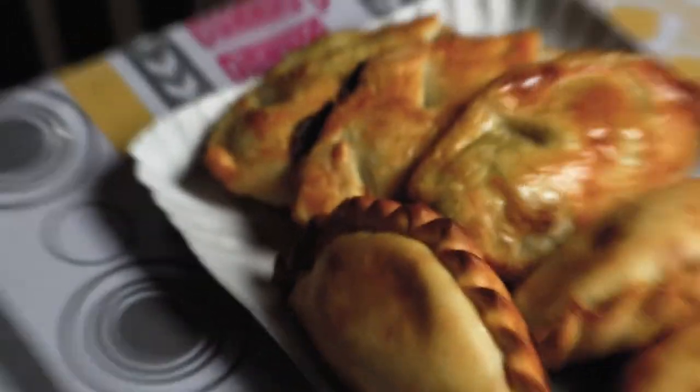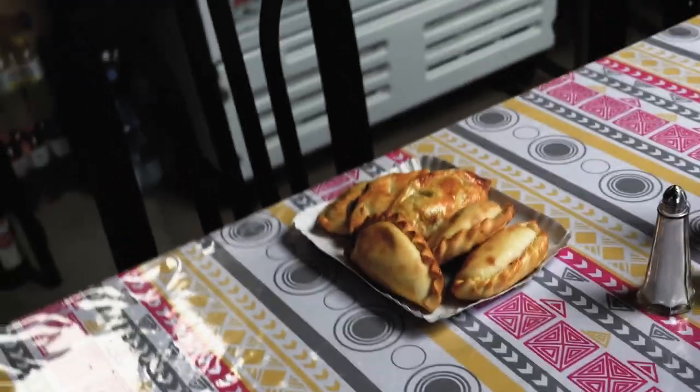They gave us free bread, a free dessert, and free coffee — that was absolutely amazing. They didn't have to do that and they don't have much, which makes it mean even more. They also made us homemade empanadas to bring back to our hostel for dinner, and I'm really excited for them.